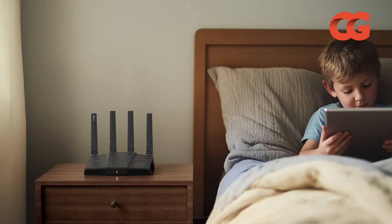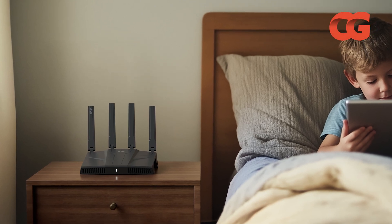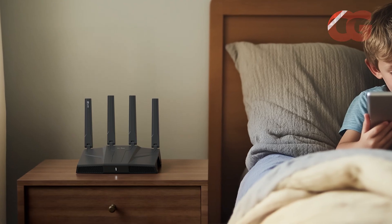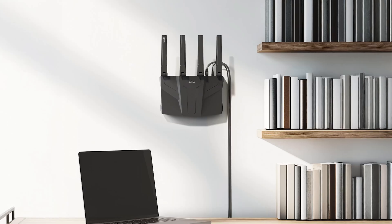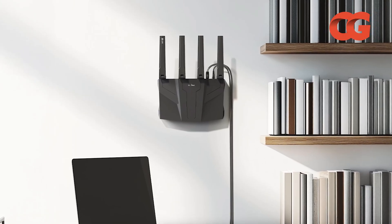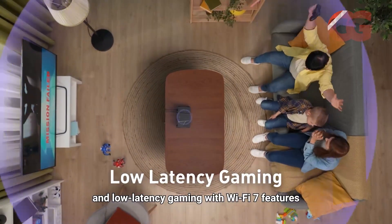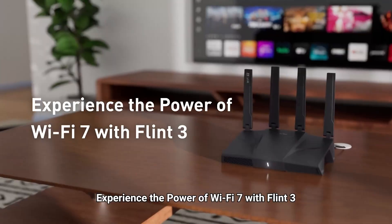GL.iNet bundles AdGuard Home, parental controls, and multi-WAN failover for about $189, making it the most affordable way to join the Wi-Fi 7 club. VPN throughput is capped at 680 Mbps and the firmware still needs refinement for MLO, but the Flint 3's open-source flexibility and customization options are unparalleled at this price point.